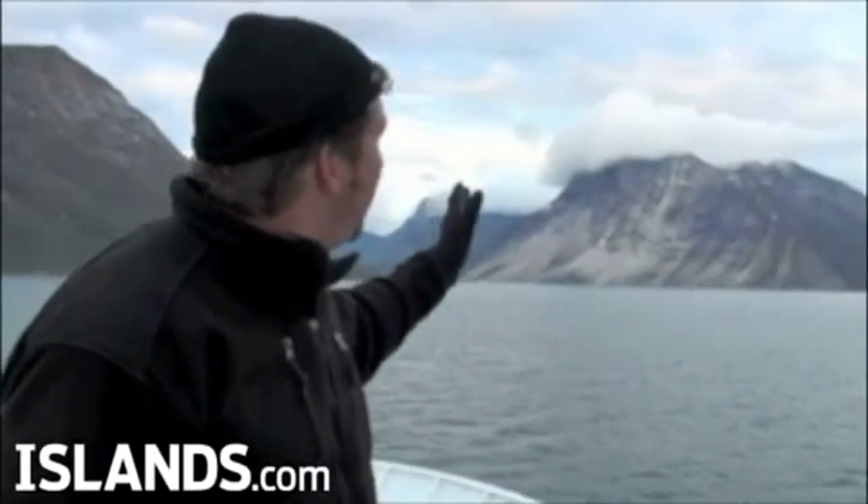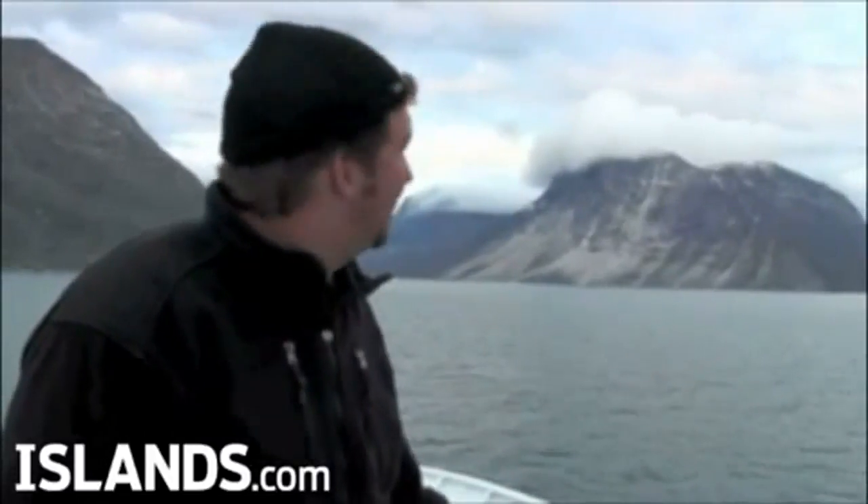This is Jad Davenport with Islands Magazine, and I'm up here on the southwest coast of Greenland with Lindblad Expeditions on their brand new flagship, the National Geographic Explorer. We're heading into this beautiful fjord where the Norse colony of the western settlement once existed back in the 14th century. I'm here to do a story about what happened to 1,400 men, women, and children who disappeared under the Arctic night.